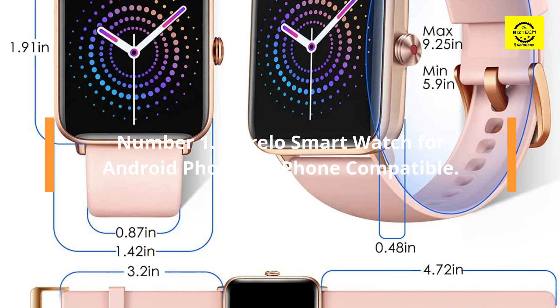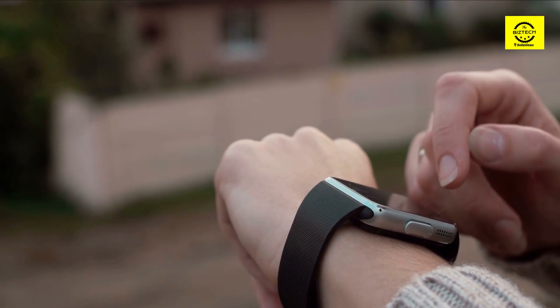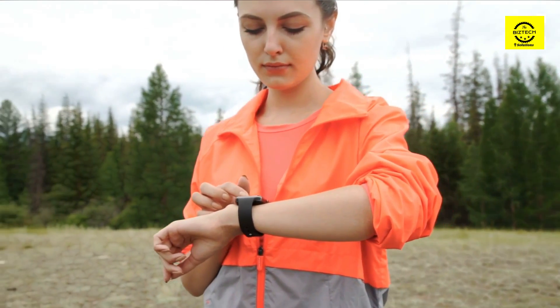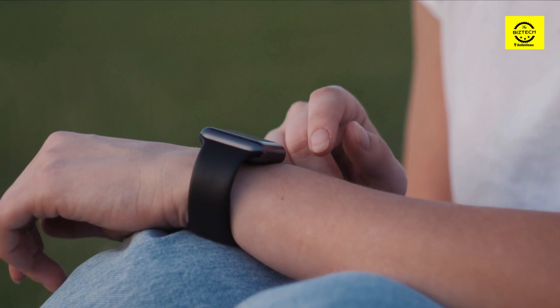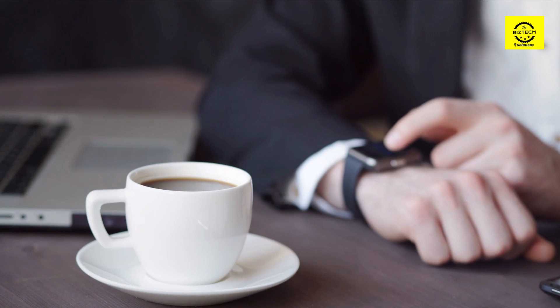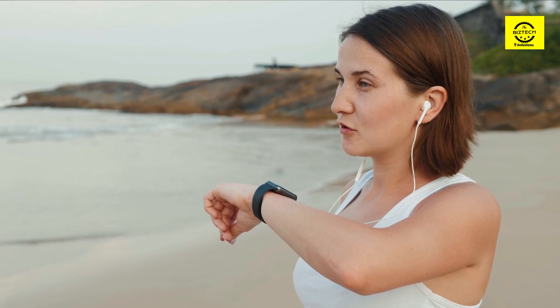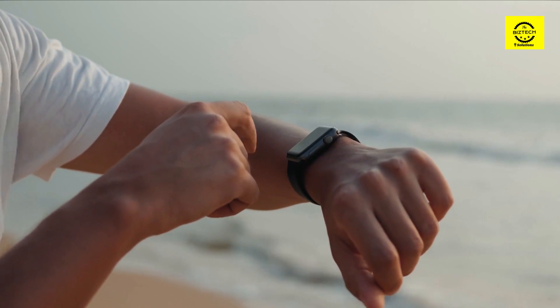Number 1: Dorolo Smartwatch, compatible with both Android phones and iPhones. This watch comes with two watch bands — one for smaller wrists and one for larger — and the bands are extremely comfortable, making it possible to wear all day. It is entirely waterproof and can last up to seven days under typical conditions. It features 14 sport modes — the most on the list — along with a step meter, calorie counter, heart rate tracking, sleep tracking, and blood oxygen level monitoring. The touchscreen is simple to use, offers a variety of watch faces, and you can use one of your own photos as the background.